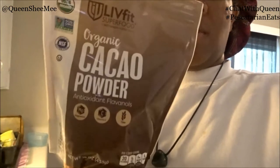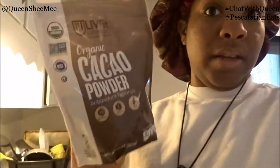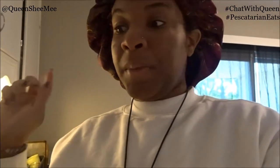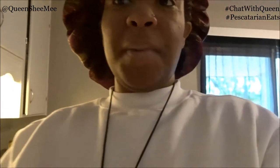I actually purchased this at Walmart and it isn't cheap — I think this bag was like $8 or $10. But if you go to Burlington, TJ Maxx, or Marshall's you can get lucky and find cacao powder there in the organic form, because that's where I found it initially. You'll probably pay between $5 to $8 there, whereas at Walmart you'll pay about $8 to $10. So shop around you guys, don't get caught up in all that jazz.